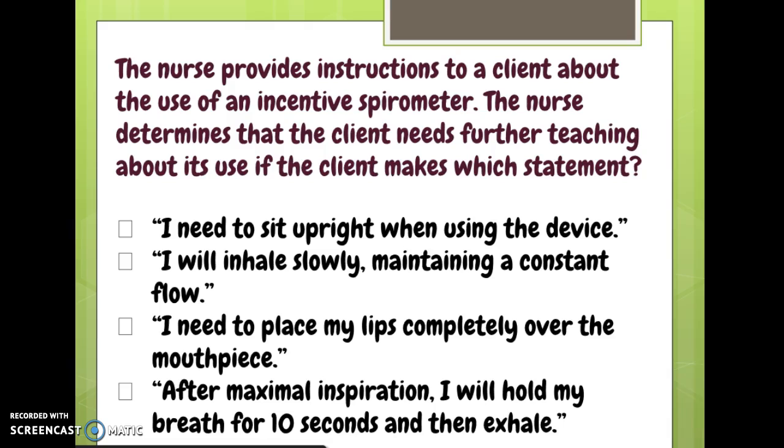Here's a sample question about incentive spirometers from NCLEX quizzing. The nurse provides instructions to a client about the use of an incentive spirometer. The nurse determines that the client needs further teaching about its use if the client makes which statement. Watch out for these 'needs further teaching' questions — we're looking for the statement that's wrong.